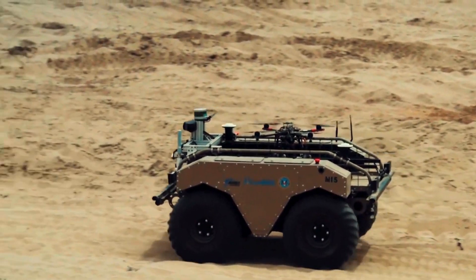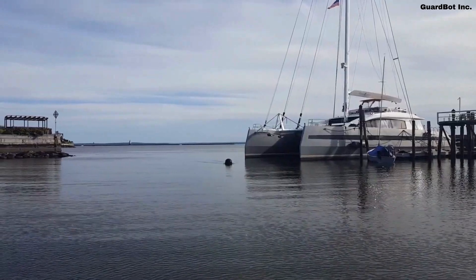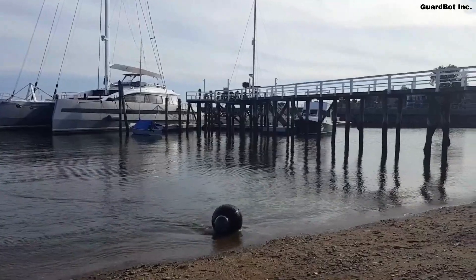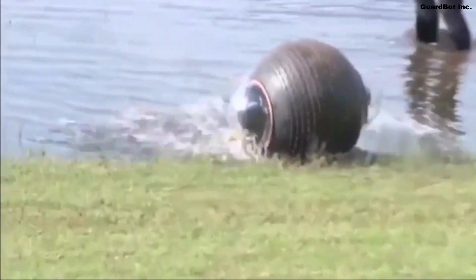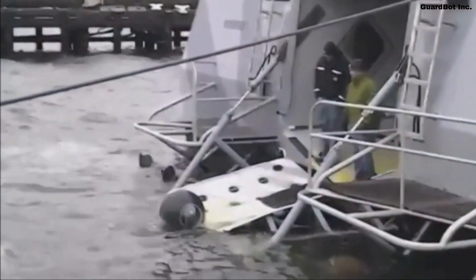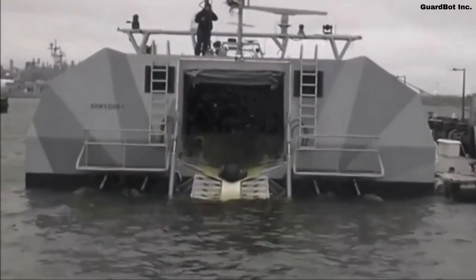Let's turn to another remarkable innovation in military robotics — the GuardBot. Unlike the MUT, the GuardBot is a spherical robot that was initially designed for space missions. It's a unique player in the world of military robotics, proving that not all these machines need to be armed to be essential. Originally conceived for exploring Mars, this small spherical robot is perfect for reconnaissance missions. It doesn't carry weapons — instead, it's equipped with high-quality cameras.